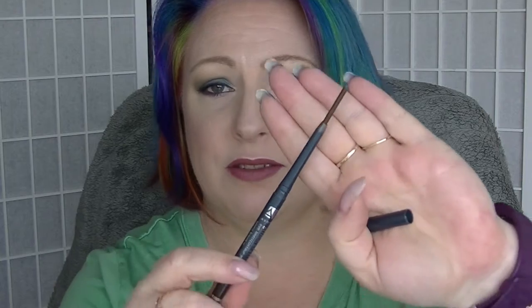The next one was the Avon Glimmer Sticks in Cosmic Brown. It doesn't look too much different to what it looked like when I started. I have used it a few times, but it just wasn't something I reached for very much. I think I used it once to do a smokey eye and that was pretty much it.